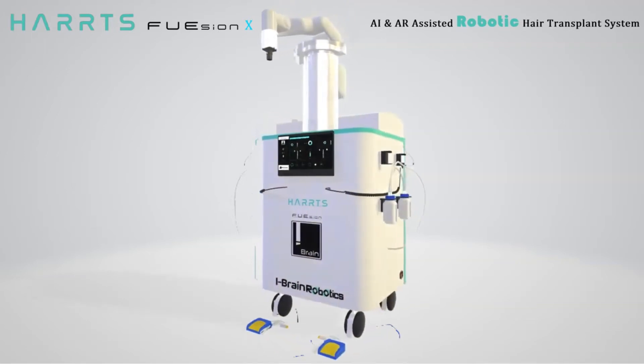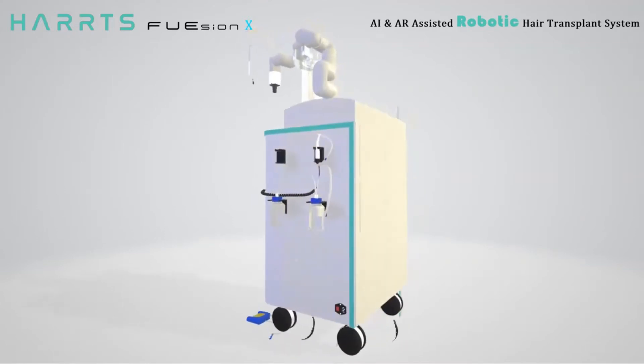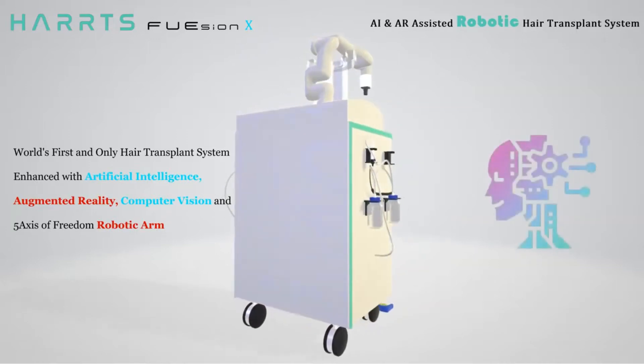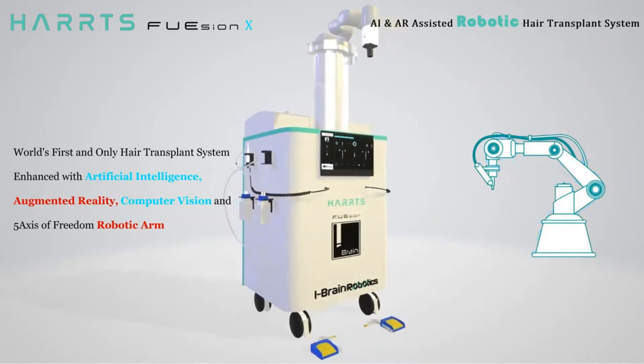HART's Fusion X is an AI and AR assisted robotic hair transplant system — the world's first and only hair transplant system enhanced with artificial intelligence, augmented reality, computer vision, and a five-axis freedom robotic arm.